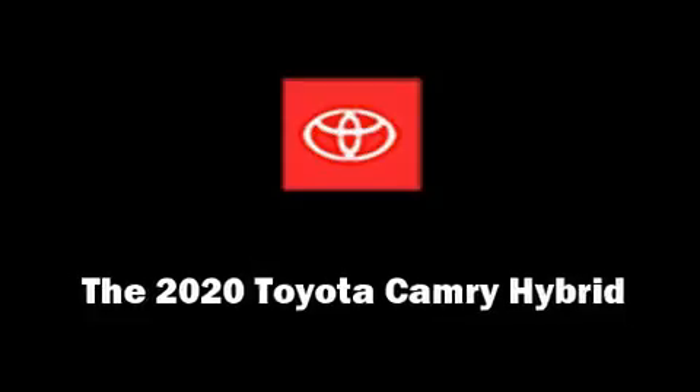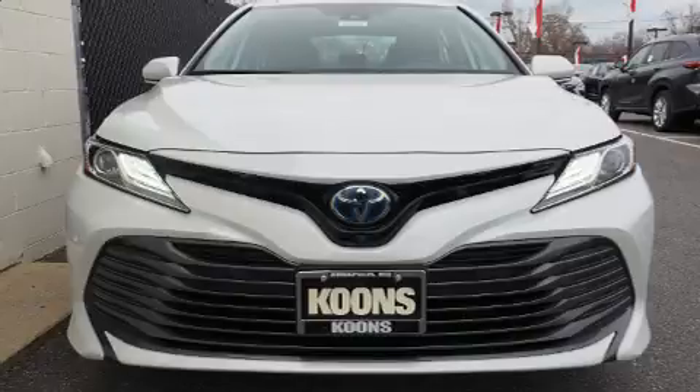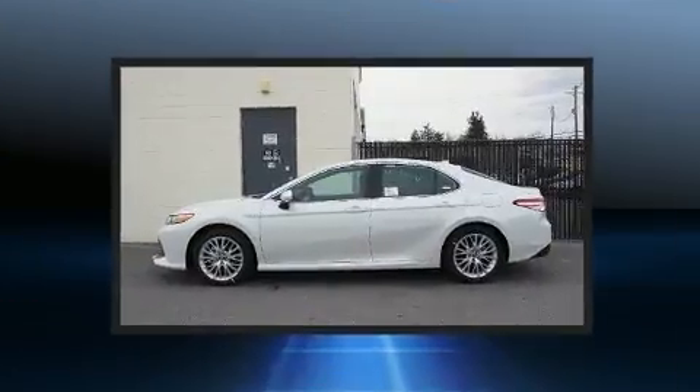Get excited about the 2020 Toyota Camry Hybrid. This four-door, five-passenger sedan provides a satisfying ride for all passengers.